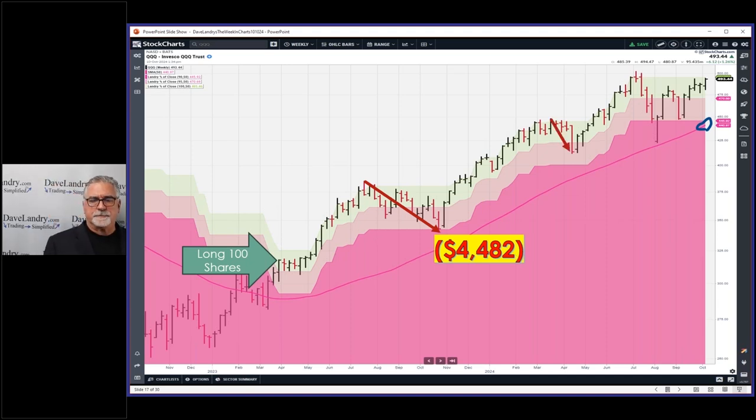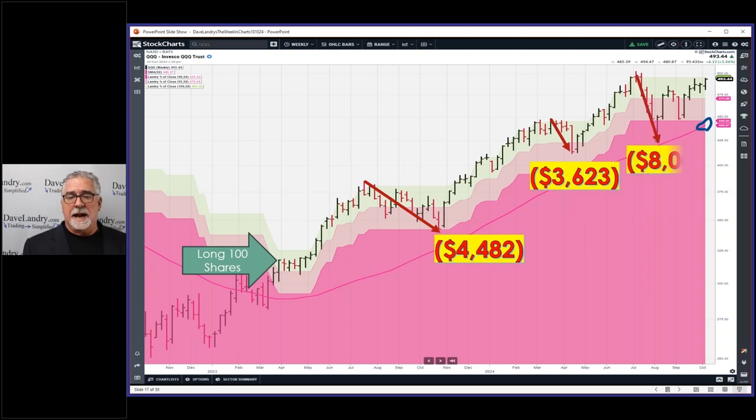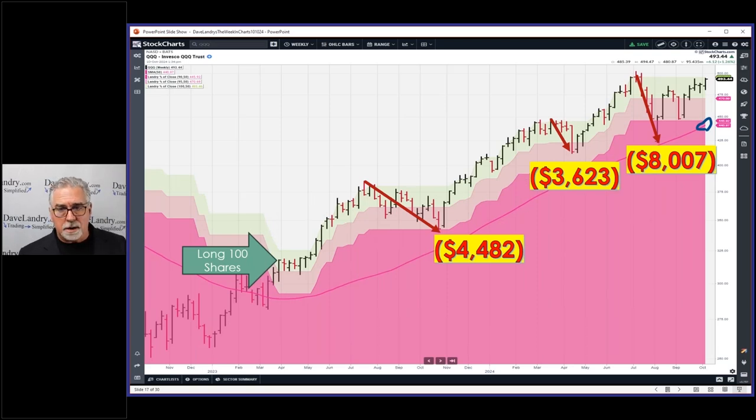If you look at some of the drawdowns here: there's a 3,600-dollar drawdown, and this one hurt a little bit. This all started with me thinking, 'Let's just put my money where my mouth is.' The QQQs were set up as a buy, I went ahead and bought them, never dreamed it would go this long and far. But with pure trend following there's no money management to mitigate the drawdowns, so I want to keep this a pure system — warts and all. Fortunately it's come back quite a bit and we're almost to a new equity high.